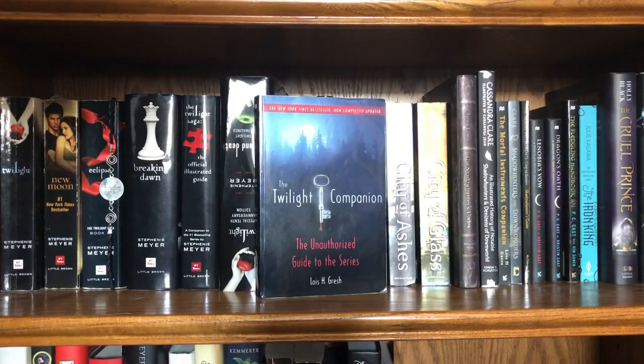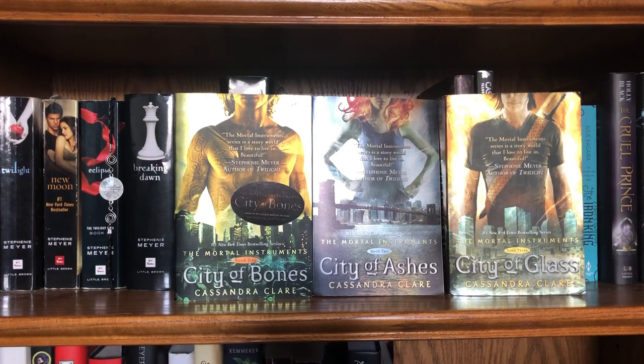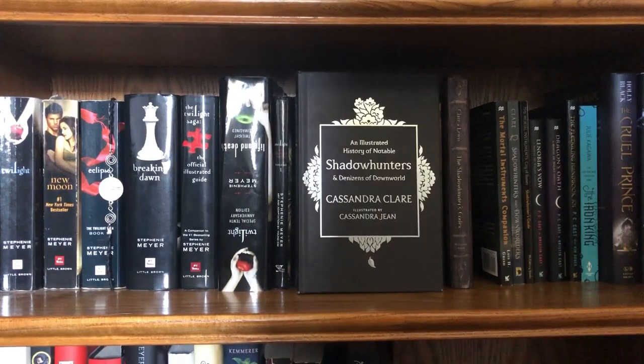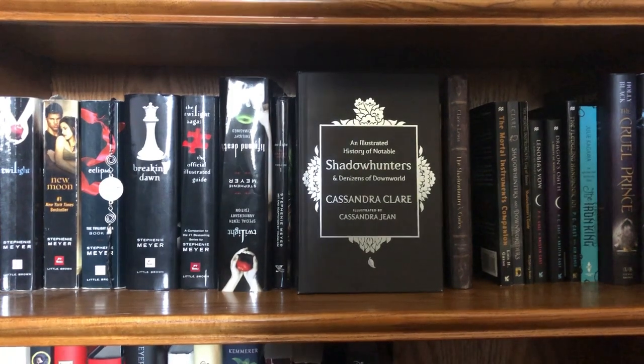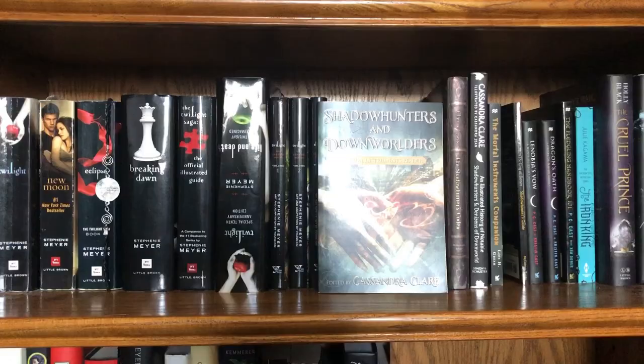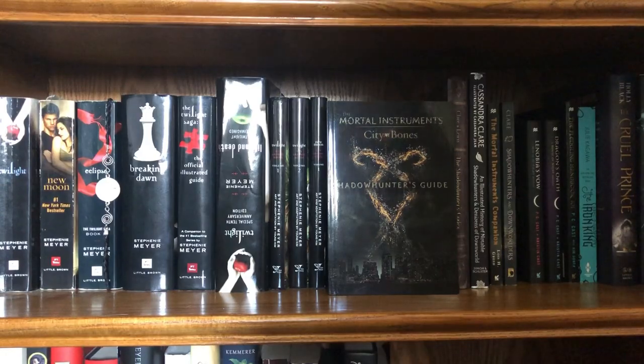Then I have The Twilight Companion, the unauthorized guide to the series by Lois H. Gresh. Then we have the first three books of The Mortal Instruments series: City of Bones, City of Ashes, and City of Glass by Cassandra Clare. Then I have The Shadowhunters' Codex by Cassandra Clare and Joshua Lewis. Then I have An Illustrated History of Notable Shadowhunters and Denizens of Downworld by Cassandra Clare, illustrated by Cassandra Jean. Then The Mortal Instruments Companion by Lois H. Gresh, and Shadowhunters and Downworlders: A Mortal Instruments Reader edited by Cassandra Clare.